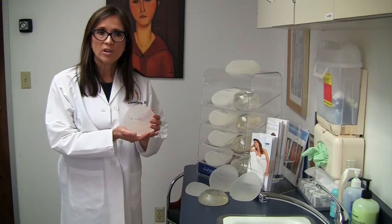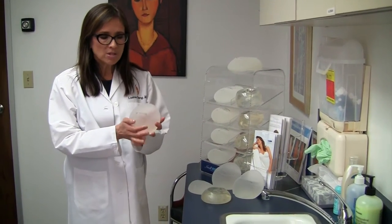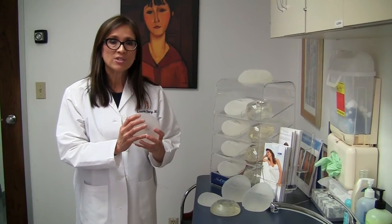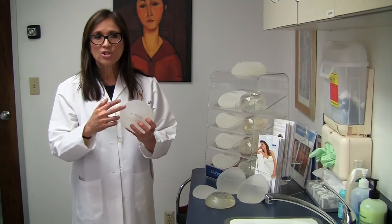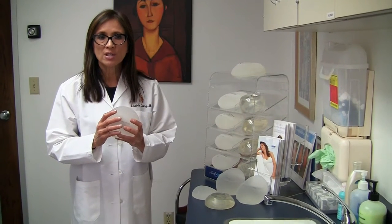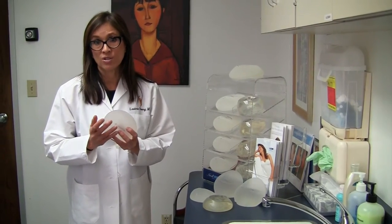Advantages of the implant are as follows. There's a lower rate of capsular contracture so there's no need to massage. The implant shapes the breast instead of vice versa, and there's less tendency for rippling or wrinkling. Leakage is not defined even if the external shell is breached. Lastly, the implant offers less animation deformity when a woman pushes on her chest muscles as occurs in the gym.